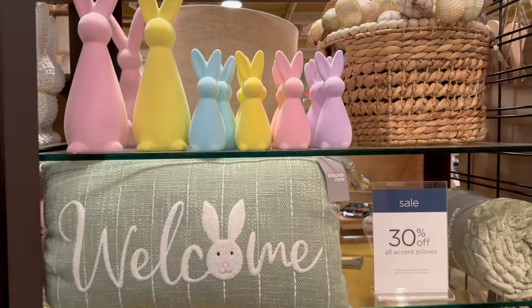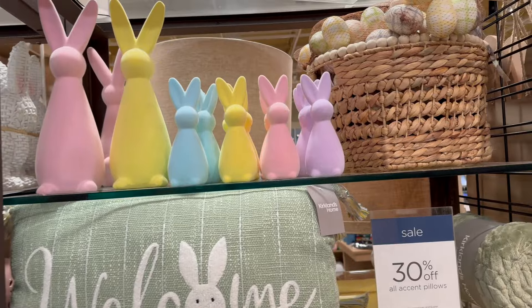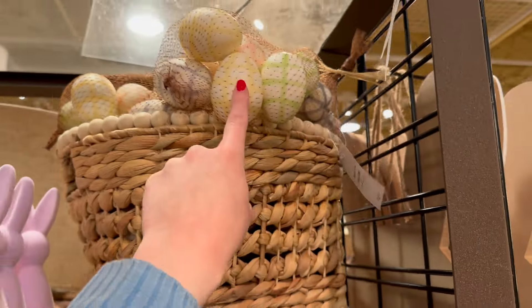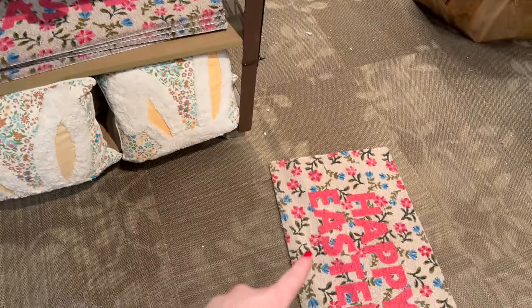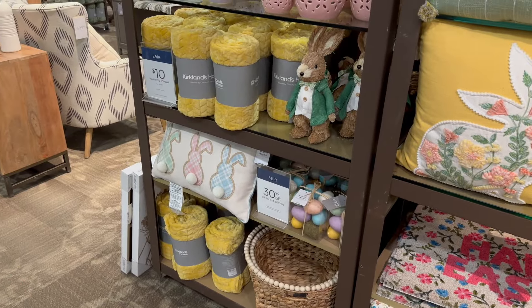I don't want to go crazy on spending for Easter decor, especially this early, because I know I'll find so much more stuff. They've also got more eggs in a basket here for $14.99. I'm going to put this back and then go show you all the other blankets.